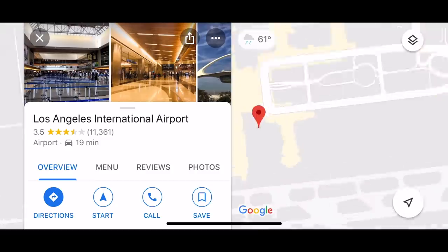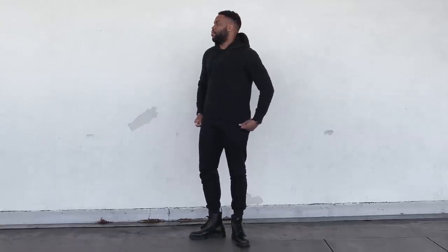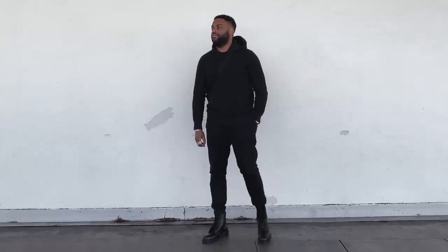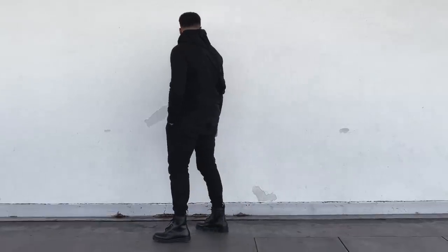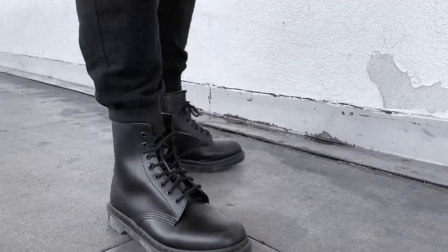Starting off with this first outfit — this is what I wore on the plane. Right now I'm standing at LAX outside my terminal wearing a full sweatsuit by Reigning Champ, one of my favorite brands for athleisure. I have my crossbody bag by Cote — it's a super easy way to get through TSA, just clip it off, throw it in the bin, pick it back up. It makes the whole process much easier.